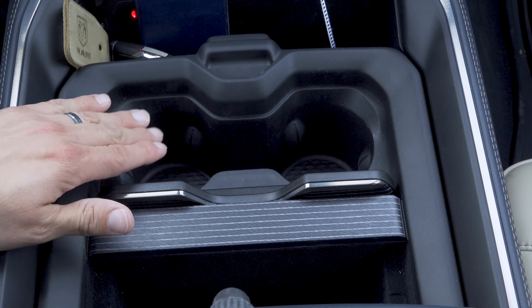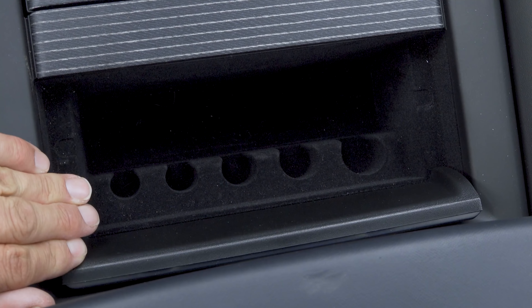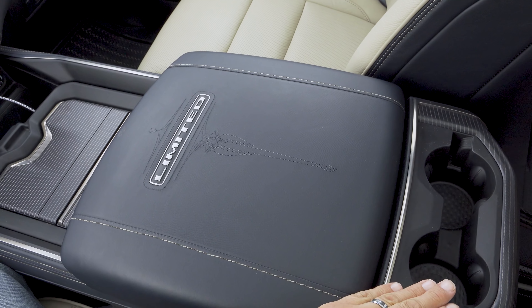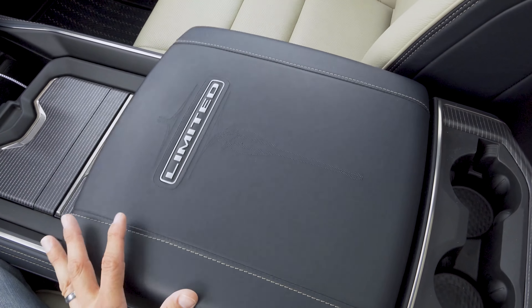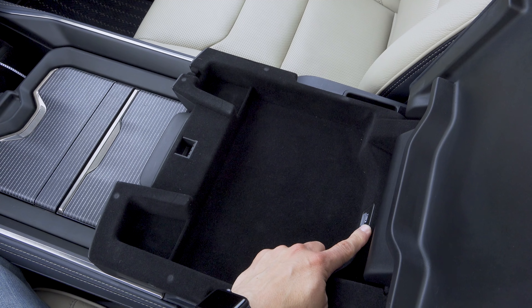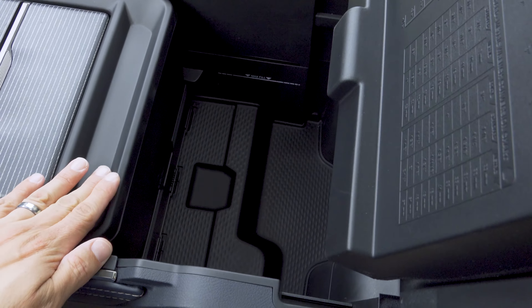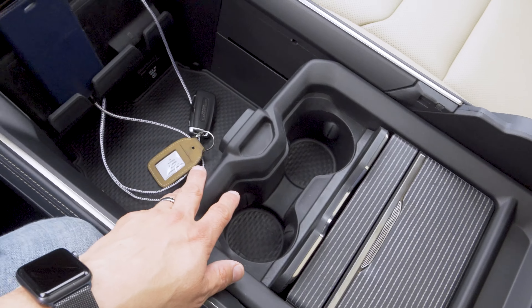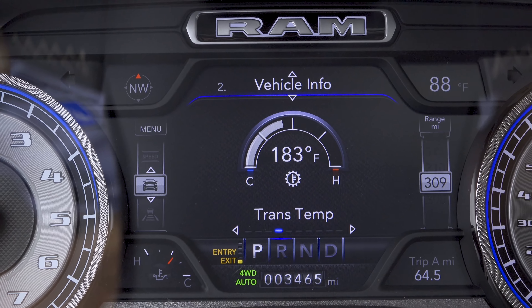The cupholders are beneath this wood door — they're large and can easily accommodate large takeout drinks. Behind that we have some additional storage also covered with a wooden lid, a smaller compartment, and change holders. Between the front seats we have a padded center armrest with stitching and a Limited badge, and behind that are two large cupholders for the rear passengers. This is a two-way opening top. There's a USB charge port here as well — apparently you can fit a full-size iPad and plug it in. Beneath that is a very large and deep storage compartment — you could very easily put a gallon of milk under there.